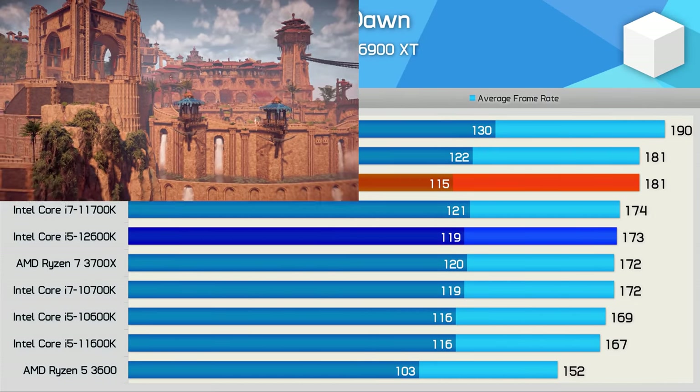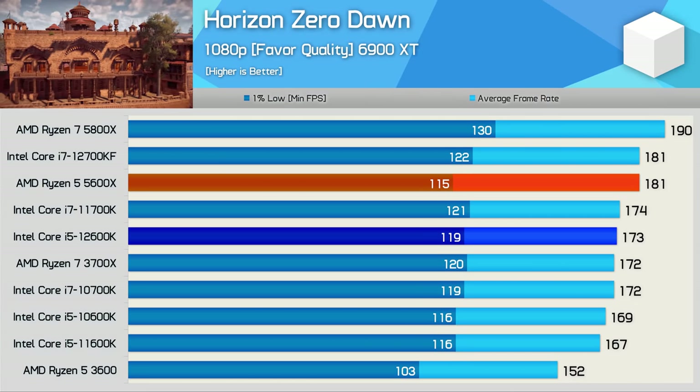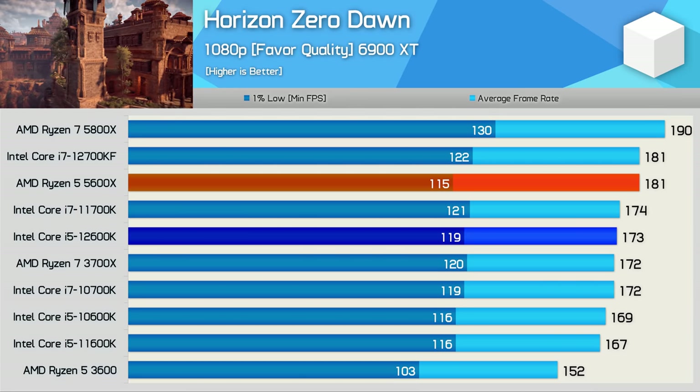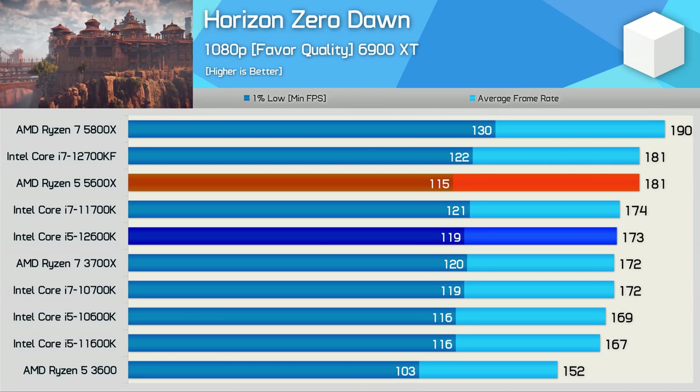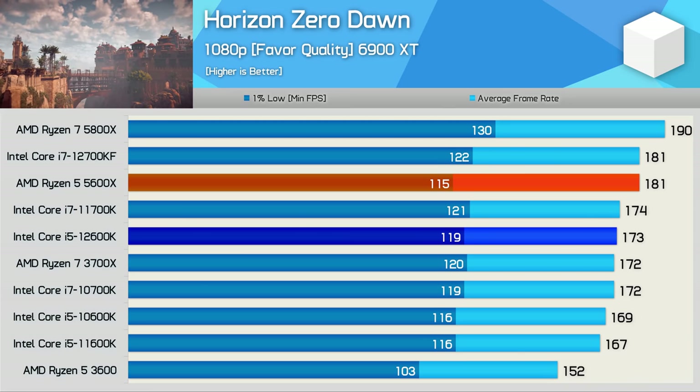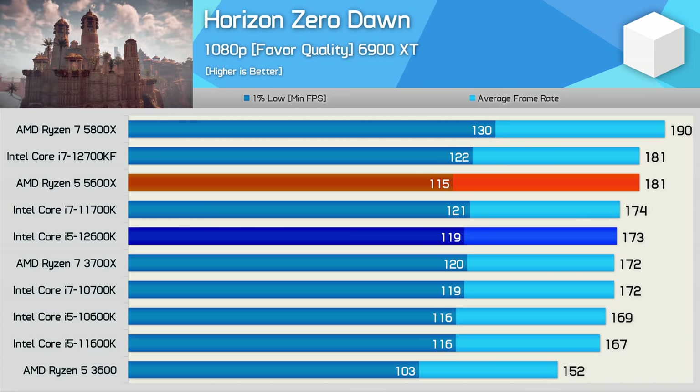But for the most part, games do look like what we're seeing here in Horizon Zero Dawn — that is to say the performance difference between the 12600K and 5600X is virtually non-existent. The 5600X was 5% faster when comparing the average frame rate, but 3% off the 1% low. So again, performance is virtually indistinguishable.